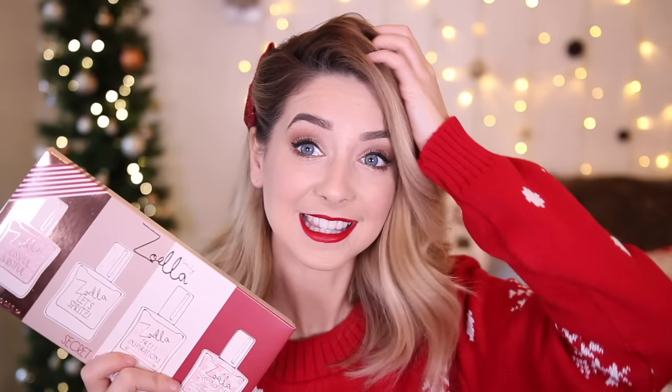Moving on to something of mine — it wouldn't be a stocking filler video if I couldn't include a few of my products, because they're pretty much all under £20. This is one of my favourite things I've released this year in the gifting range at Superdrug, and this is the Secret Centre. Inside it has all of the fragrances I've ever released in miniature form. I feel like everyone needs miniature perfumes — there are four different scents so there's something for everyone. They're also in glass bottles, so they're really lovely quality.